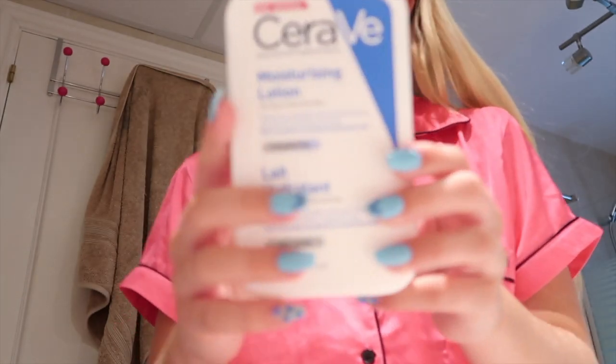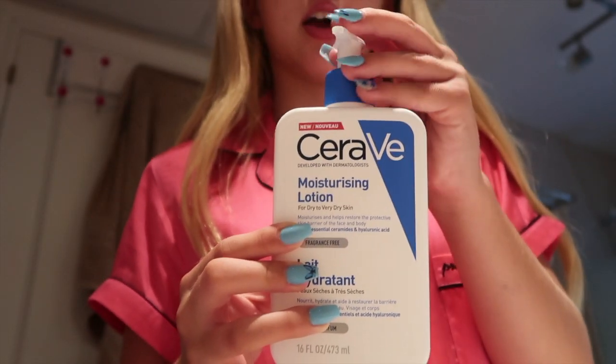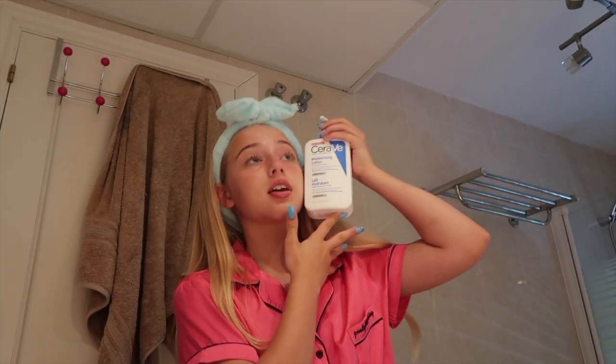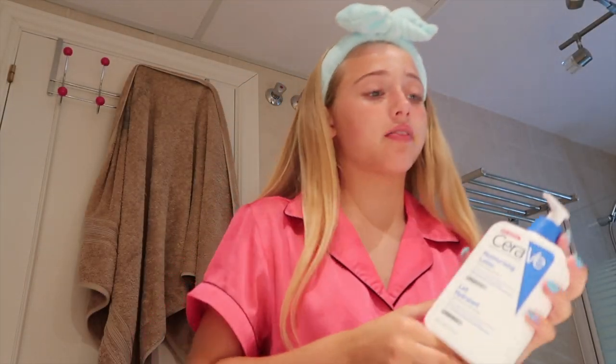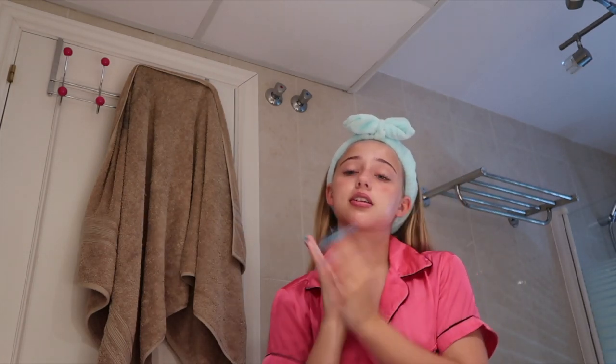I'm using the CeraVe Moisturizing Lotion, which Skincare by Hiram actually recommended. I got a bigger one yesterday — I have another one which is quite small, so this one is a lot bigger. I really recommend this — it makes my skin so soft and I love it.